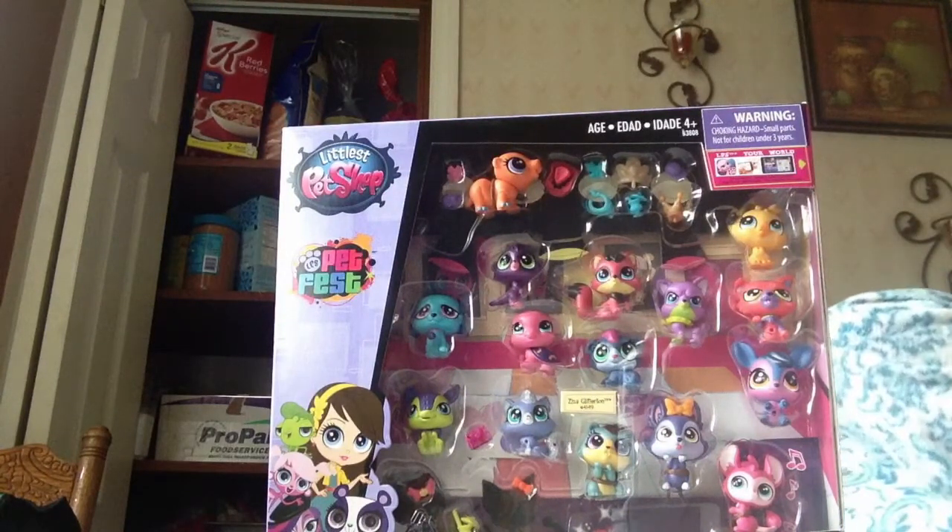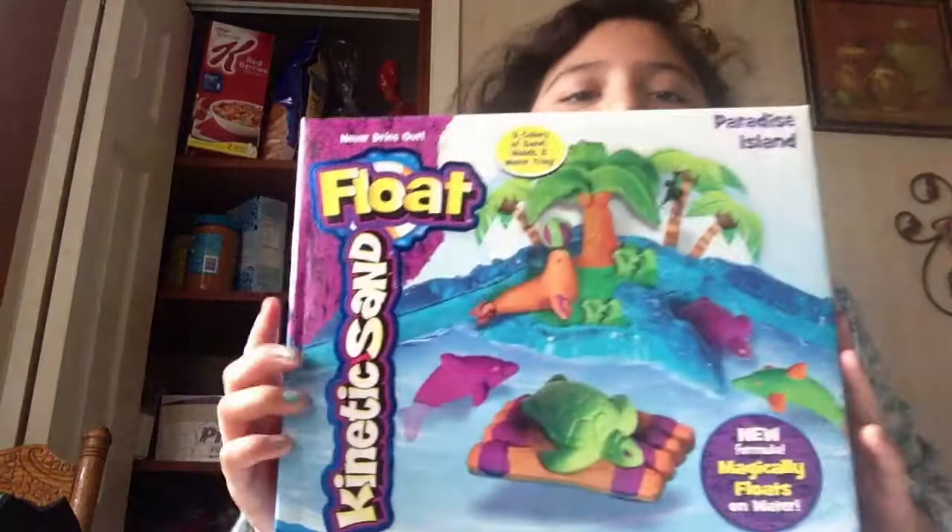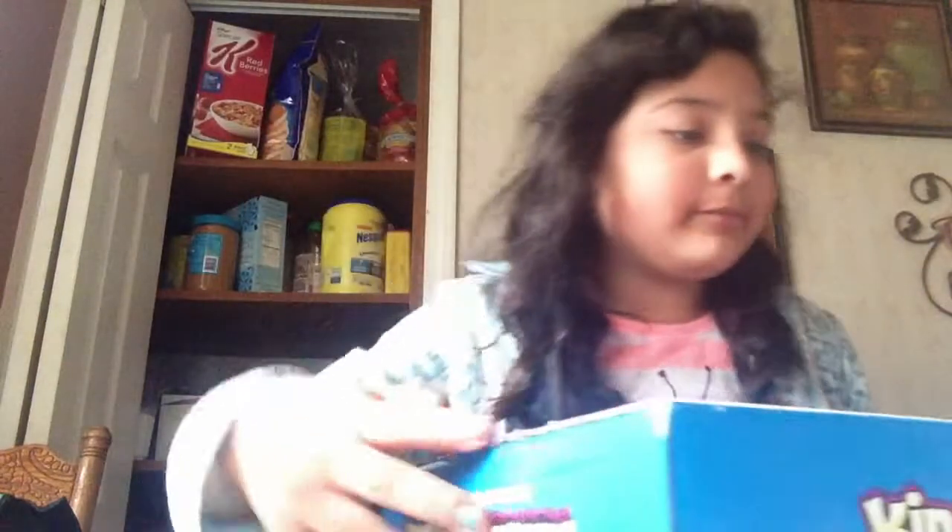My smaller brother — not my big brother with the girlfriend, my other brother — got me this floating kinetic sand. I was playing with this yesterday on my birthday. I totally forgot how I opened this yesterday. Here it is — we'll do it later. He got me that floating kinetic sand.